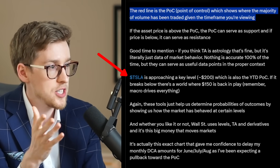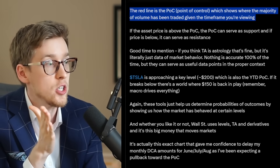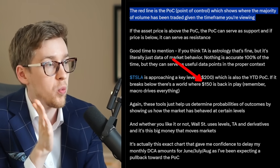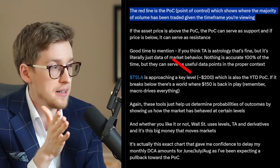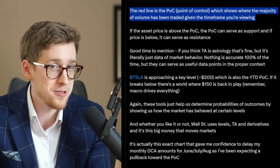Dylan continues: Tesla stock is approaching a key level — $200 — which is also the year-to-date point of control. Remember that red line? If it breaks below, there's a world where $150 is back in play. Macro drives everything, and macro of course does drive a lot.